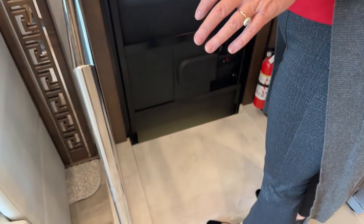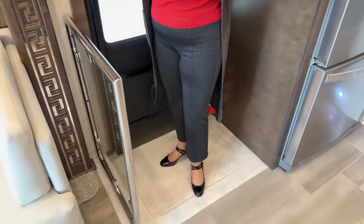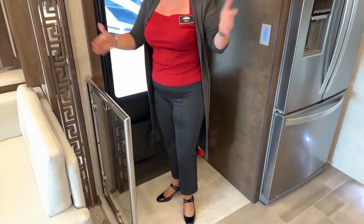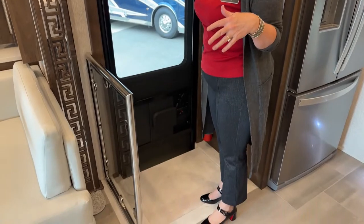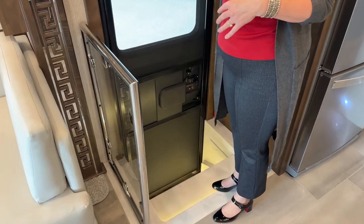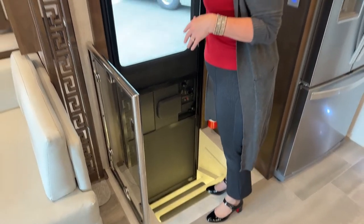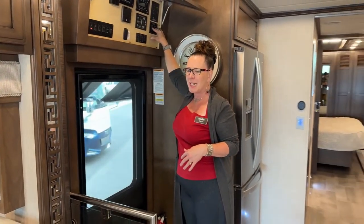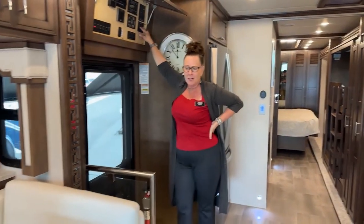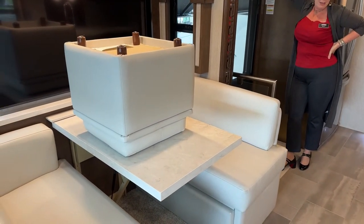This step cover is great for safety — the three-year-old can run around and play without worry. It'll also be useful for Bridger when he's in the coach going down the road, so we don't have to worry about him falling down the stairs. Now we'll bring these slides in — I've put the ottoman upside down on the table, which I don't think I've ever done before.